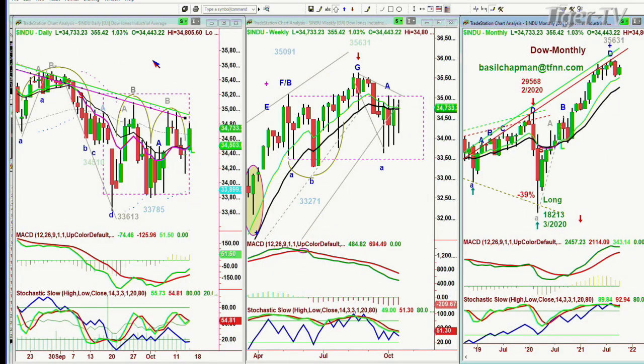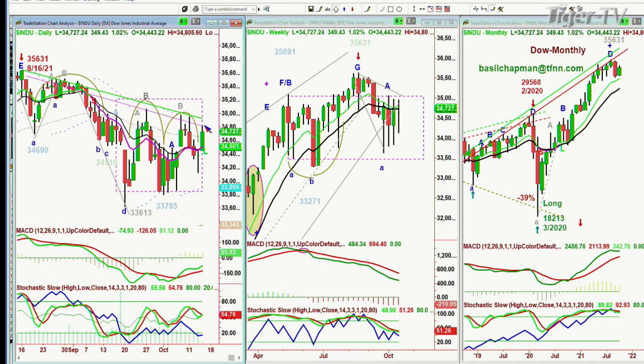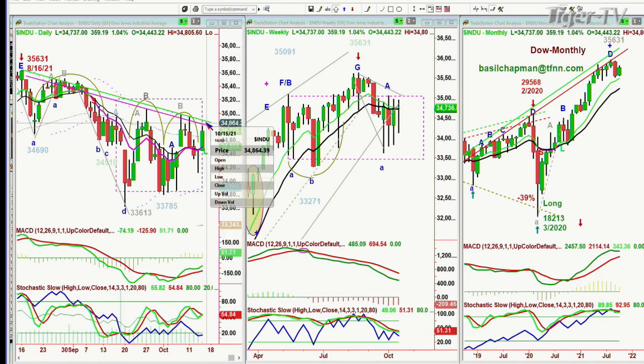The Dow is up 353 at 34,733. We're looking at these arch formations, and how it keeps getting back to this Chapman wave inside track repellent zone. We're getting close there. The high today so far is 34,805, just bouncing around within this rectangle formation, now trying to take out.